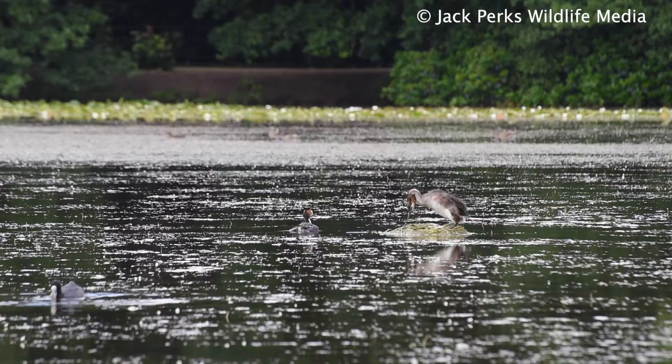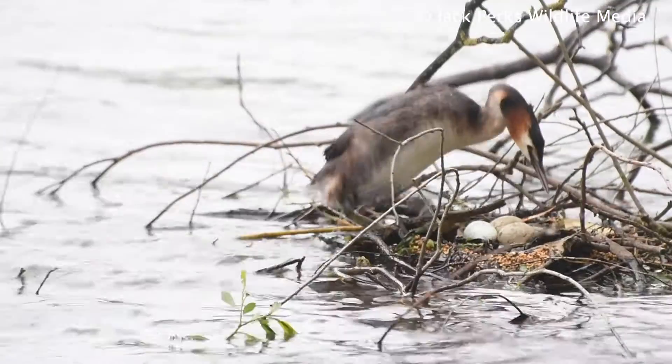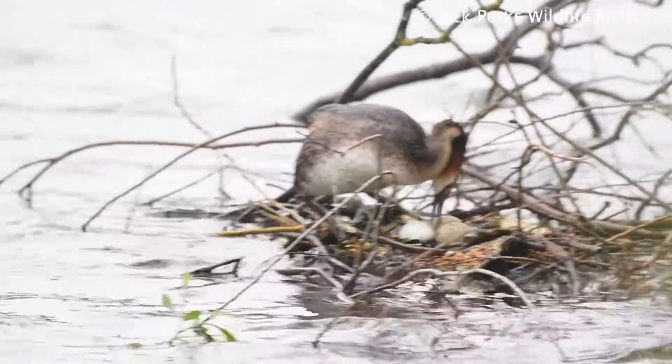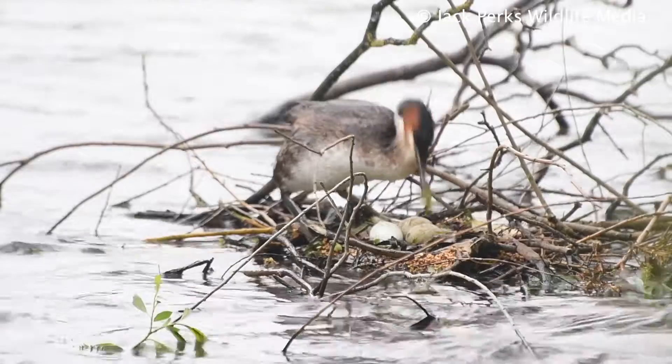They're best known for their elaborate breeding display, with them raising out of the water and gifting each other with weed as they dance with each other. They then make a platform on the water as a nest and lay their eggs on that, away from predators.